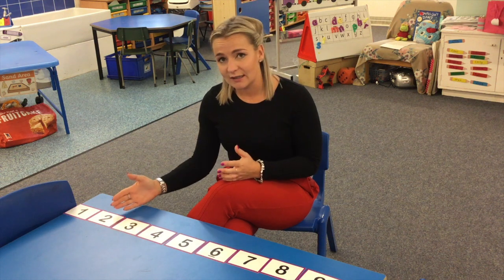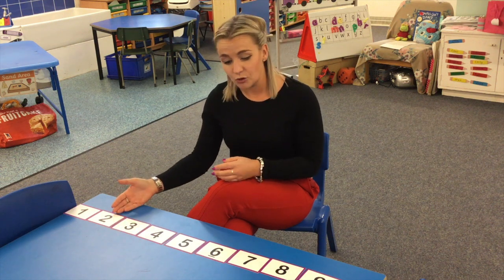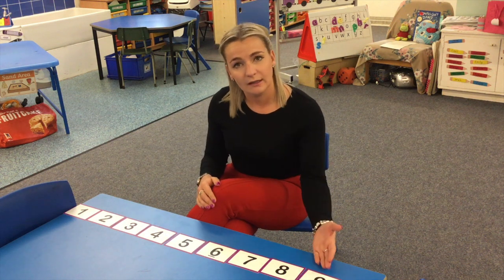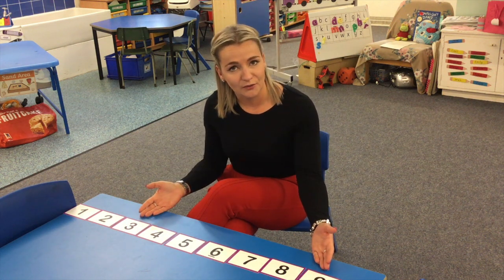Something else we focus on is starting at a given number — for example, start at two and stop when you get to seven. We also work on that backwards too, for example: start at nine and can you stop when you get to three.